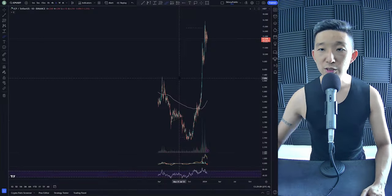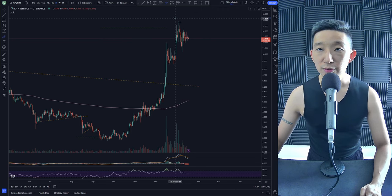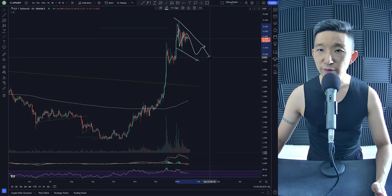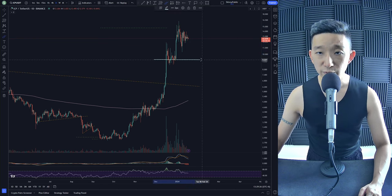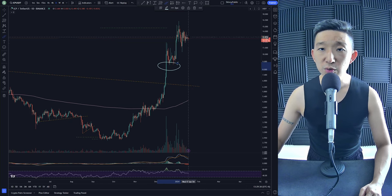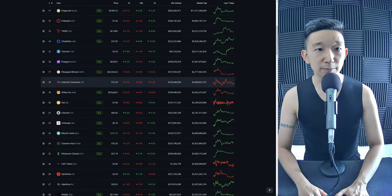Same for the USD pair as well. We could also head towards the noisy area over here — a little bit lower, taking out these lows, forming maybe a falling channel, ABC — that could be five waves down as well. We're monitoring things very closely. I think there's still more downside to come for ICP. We'll find support, or we'll probably sweep all of these lows before heading higher. But as long as we're above the skinny pink line, we remain with a bullish bias for ICP.